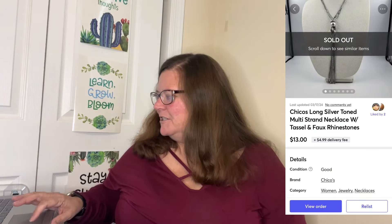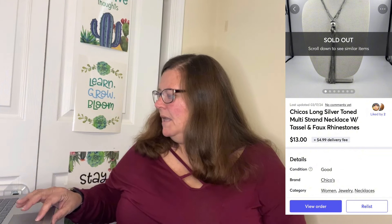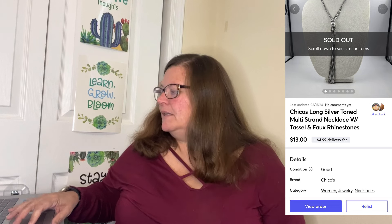We also have a Chico's necklace in Fastlane — I love selling Chico's jewelry. This is the Chico's long silver-toned multi-strand necklace with tassel and faux rhinestones. It sold on Mercari for $13 in 20 days of listing it. My cost of goods was $1.67 — I think it came in a Shop Goodwill auction lot — and my profit was $9.01.